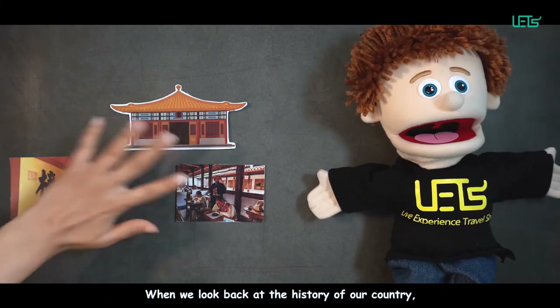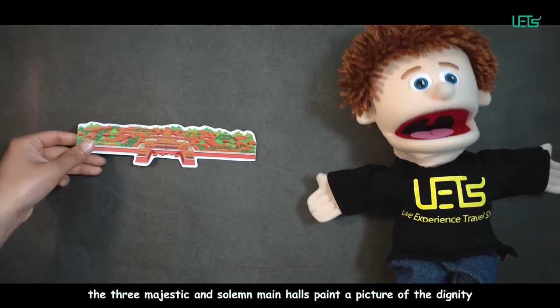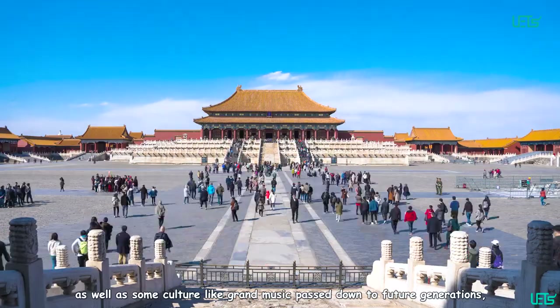When we look back at the history of our country, the three majestic and solemn main halls paint a picture of the dignity and magnificence of the emperors. It is the survival of the buildings, as well as cultural traditions like grand music, passed down to future generations, that reminds us how different our world used to be.